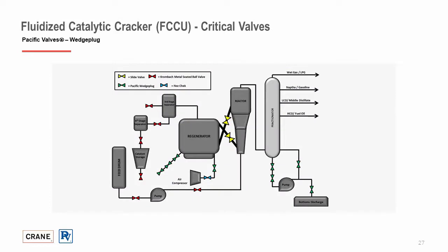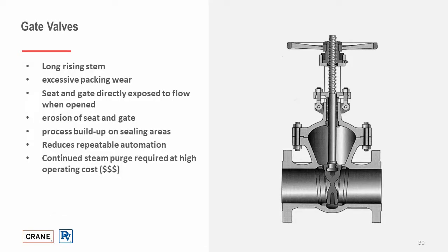With fluid catalytic cracking, wedge plug has found success in dry catalyst storage hoppers, transfer lines, slurry boilers and exchangers, slurry pump lines, generator lines, reactor transfer lines, reformer feed lines, and fractionator column bottoms. Wherever there are erosive slurries and high temperature applications, always think about Pacific wedge plug valves.